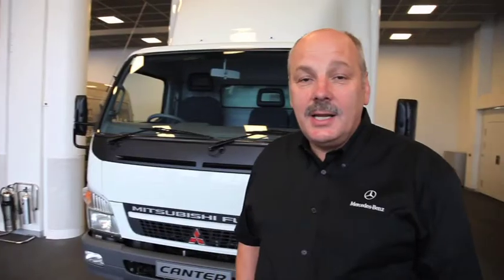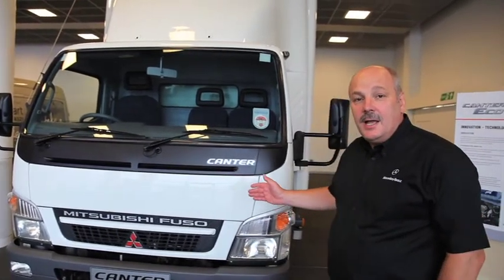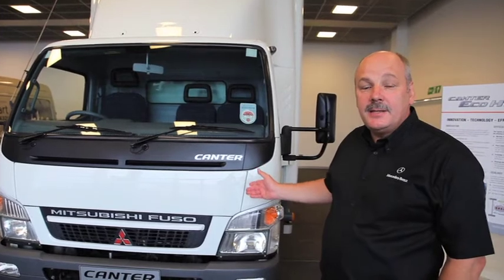As you can see, the Canter Hybrid is very similar externally to the standard Canter truck. The real difference lies in the powertrain and the battery pack that is beneath the vehicle.